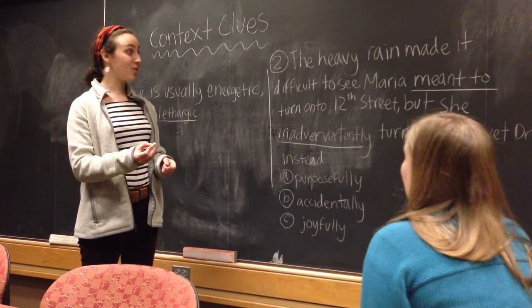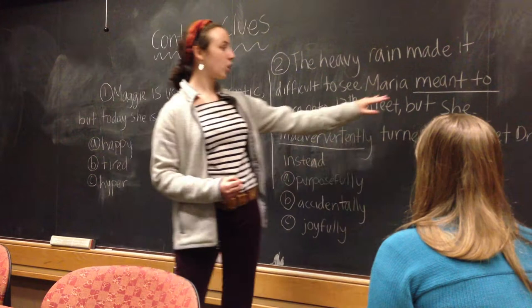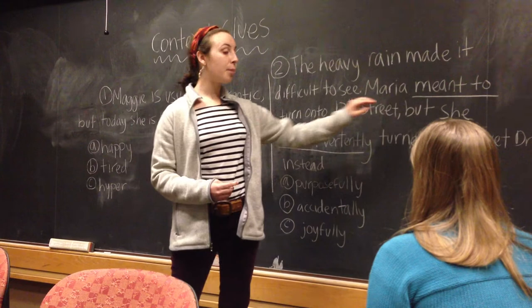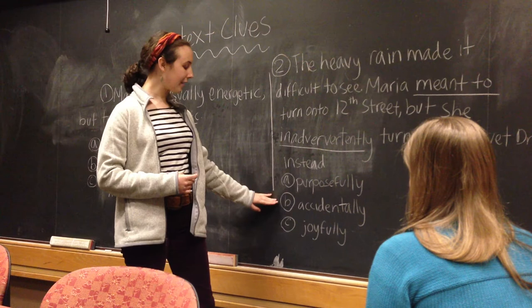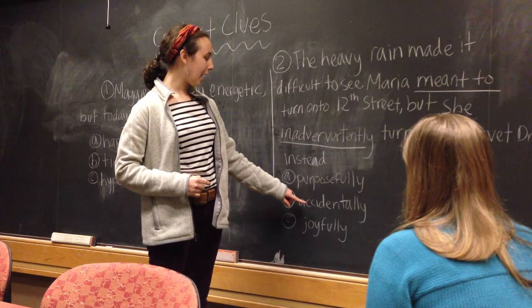So Maggie, you picked right up on it. We found an important word like 'but' in the last sentence, which helps us understand this because we know that heavy rain made it difficult for her to see, and Maria meant to do one thing, but she did something else instead. She wouldn't have purposely done this if she meant to do it, or joyfully — so accidentally does make sense. You picked up on that. To check our work like we did before, let's try putting 'accidentally' back into the sentence instead of 'inadvertently' and see if it makes sense. Could you read it aloud for me?